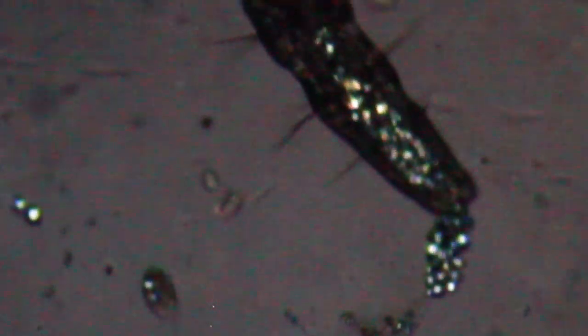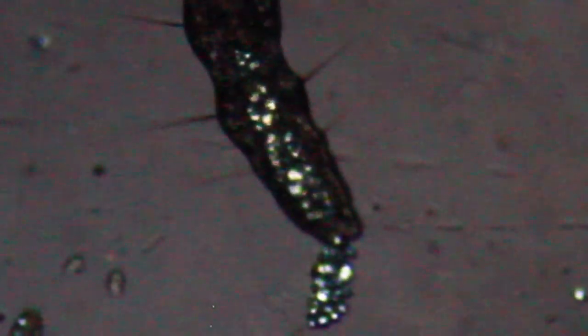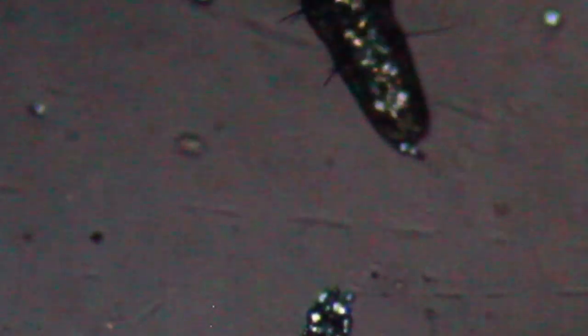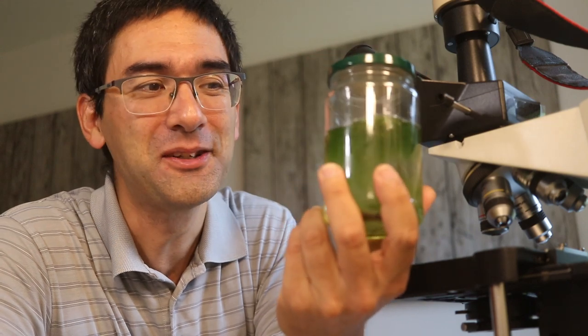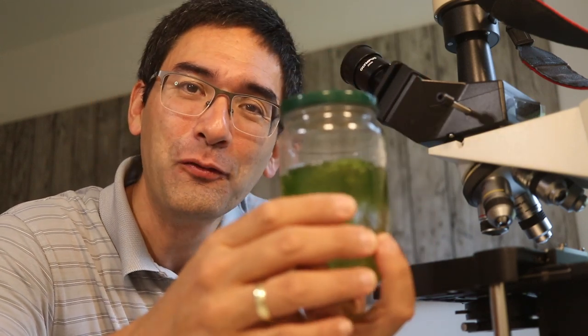That's it, people — worms pooping. What a video! Here in this jar I still have a few thousand little worms left, which means there are still plenty of opportunities for more experiments and more observations. I wish you all the best. Happy microbe hunting as always, and see you again next time. Bye-bye.